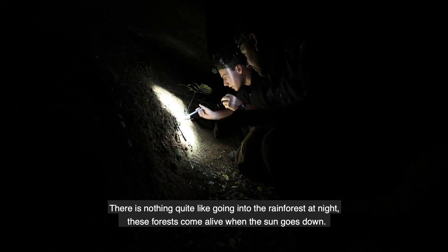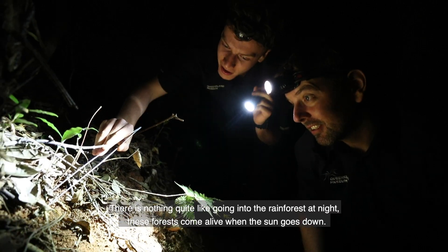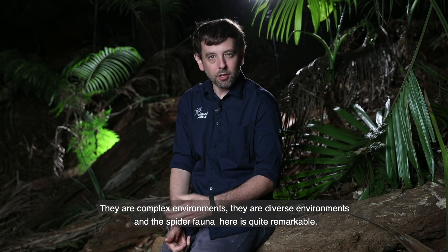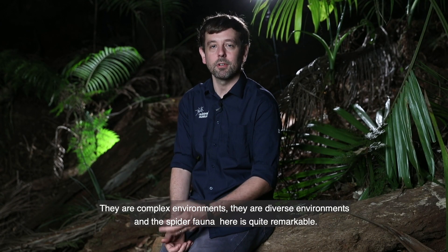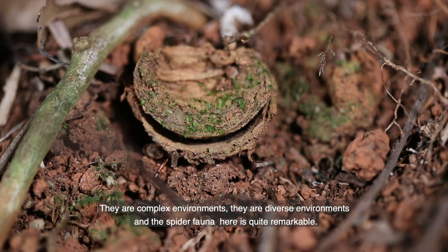There's nothing quite like going into the rainforest. At night these forests come alive once the sun goes down. They're complex environments, they're diverse environments and the spider fauna here is quite remarkable.